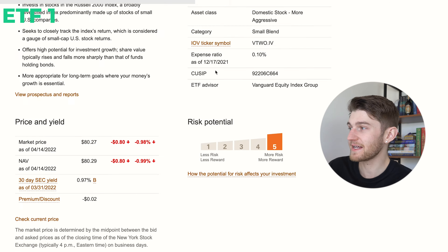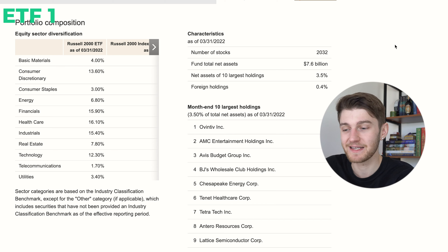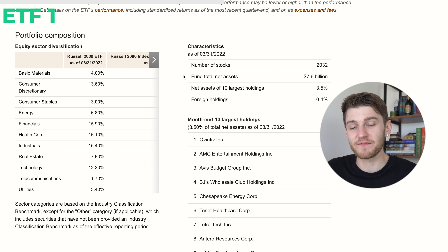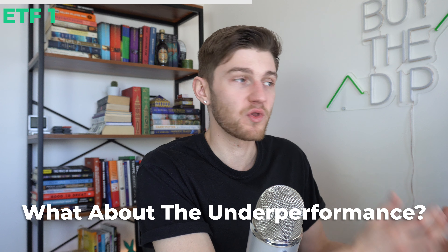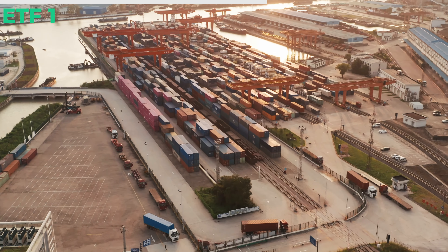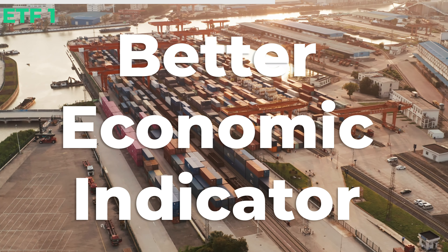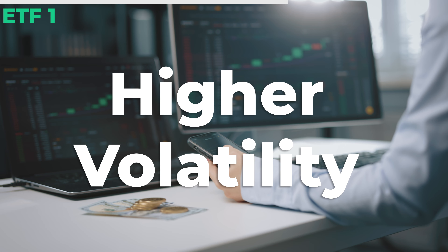Let's take a look at the holdings and allocation. As we can see on Vanguard's website, the fund has just over 2,000 holdings and of the $7.6 billion in assets under management, 3.5% are held in the top 10 holdings. This is quite different from the S&P 500, where the top 10 accounts for around 30% of total weighting — so there's significantly less concentration at the top with the Russell 2000. The portfolio sector composition is also a lot more diversified across multiple different industries.